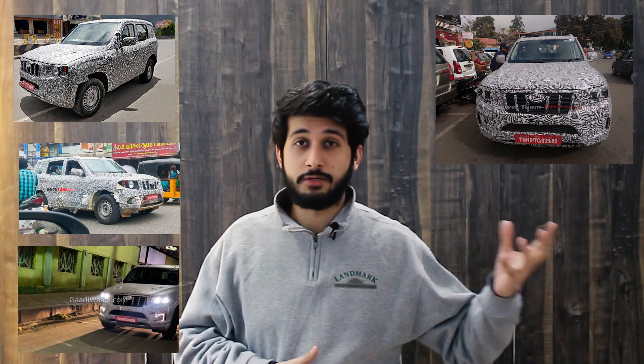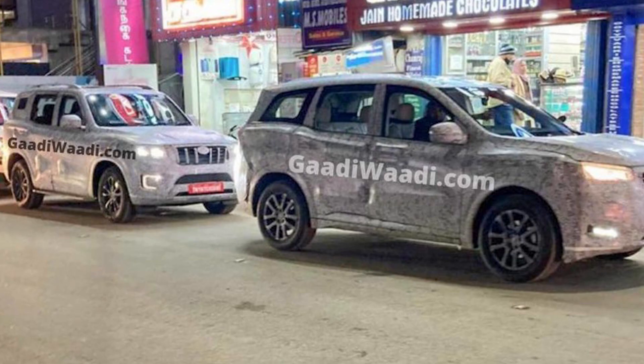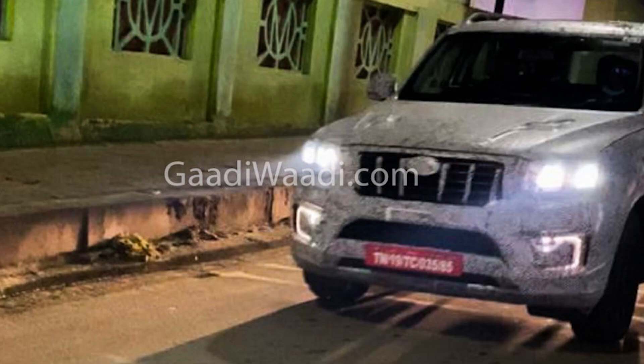Hello everyone, welcome back to the channel. Today we are going to talk about the Scorpio, which is going to launch very quickly in 2021. We have seen Tata and Hyundai with tremendous cars and features, along with MG Hector Plus. The Scorpio is one of the most beloved and famous SUVs in India. We have seen images and testing of the new car, so let's begin.